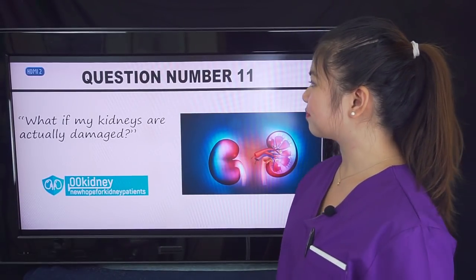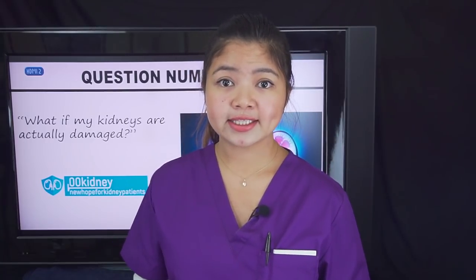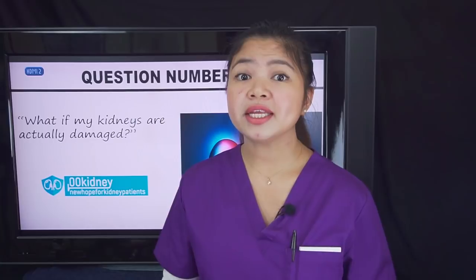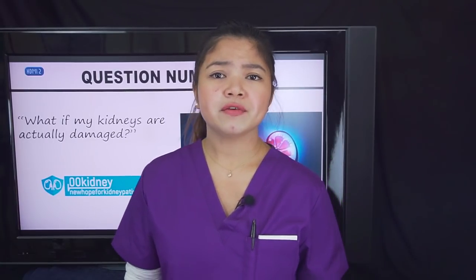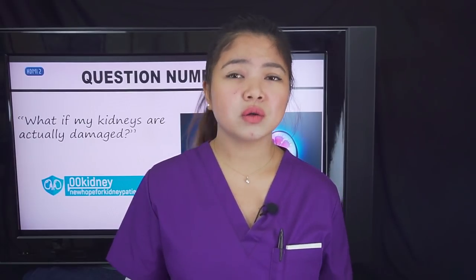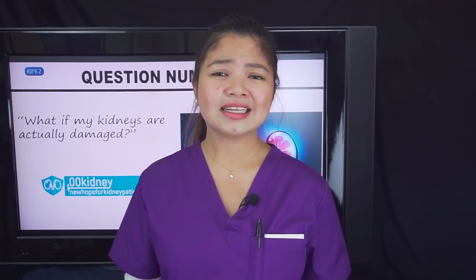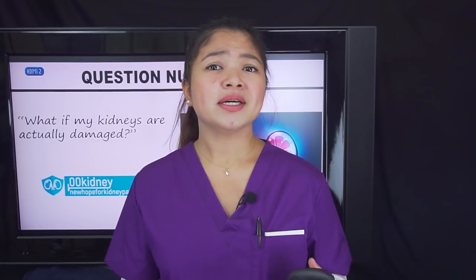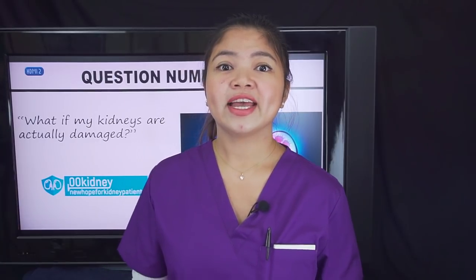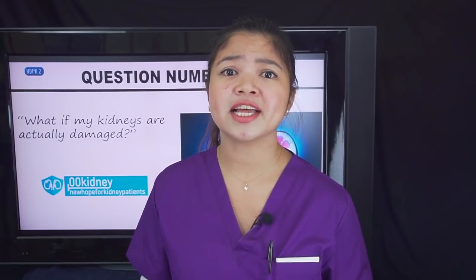Question number 11: What if my kidneys are actually damaged? The problem with kidney health is that symptoms of damage only appear late in the disease, so immediate action is really important. When foamy urine is caused by kidney damage, you need a diagnosis quickly and must start treating the cause. Often, diabetes and high blood pressure cause kidney disease. Kidney disease can be treated and its progression stopped or at least slowed down in many cases — but the most important thing is to get diagnosed as soon as possible, because preventing damage is a lot easier than getting kidney function back.